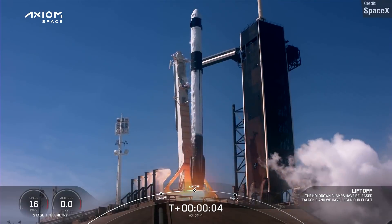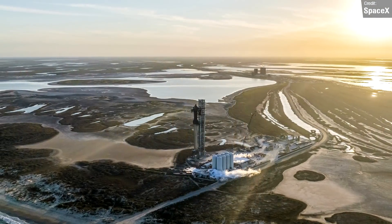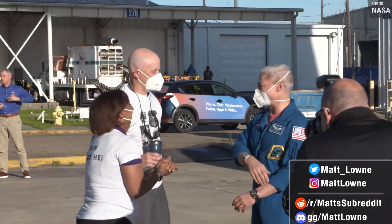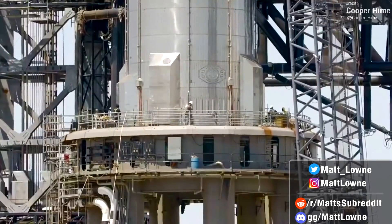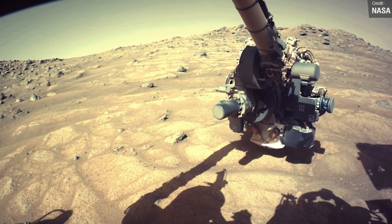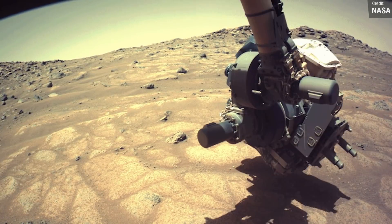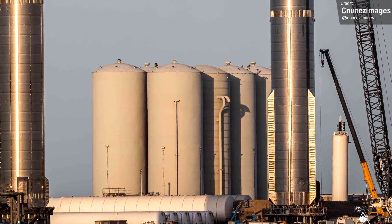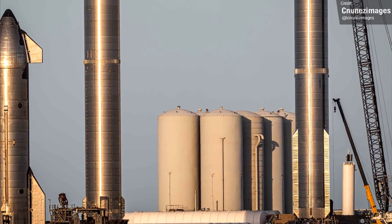Welcome back everyone to another installment of Space This Week, a video series in which every single Monday I recap all the news from the past week about Starship development, all of the space launches we saw, and all the other interesting news stories from the world of spaceflight. We once again have so much to cover, so let's get right into things, kicking this party off with Starship Development Updates.